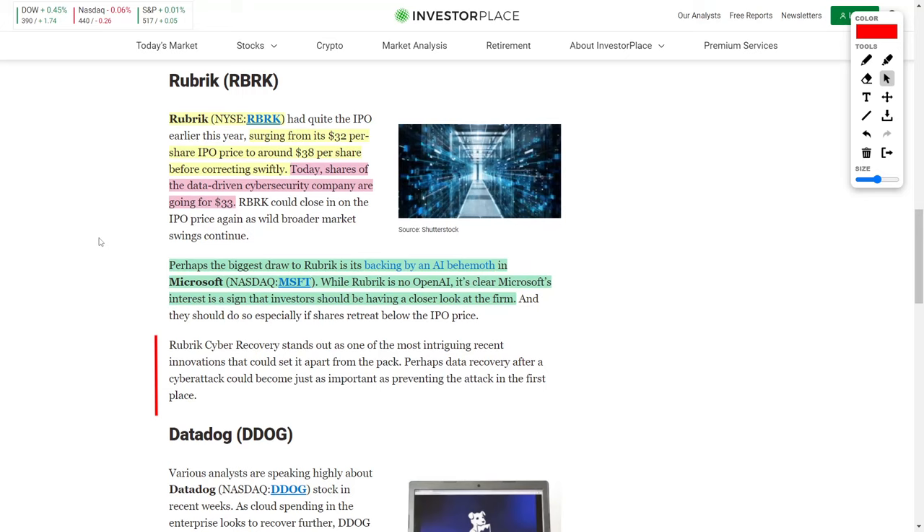Little do people know that Rubrik is actually backed by another artificial intelligence behemoth — none other than Microsoft. Obviously, Rubrik is not very comparable to companies like Microsoft or OpenAI, but if Microsoft is investing into this company, investors should be paying attention. What really stands out about Rubrik is their cyber recovery capability — one of their most intriguing innovations that could set it apart from the pack. Perhaps data recovery after a cyber attack could become just as important as preventing the attack in the first place. If you're looking into companies like Rubrik, Cloudflare, CrowdStrike, or Palo Alto Networks, feel free to add these to your watch lists.